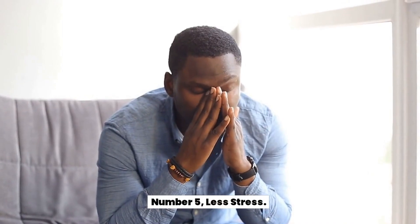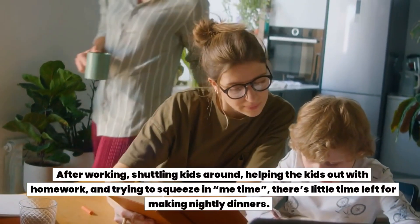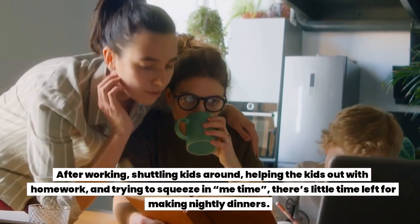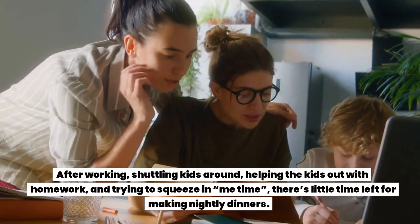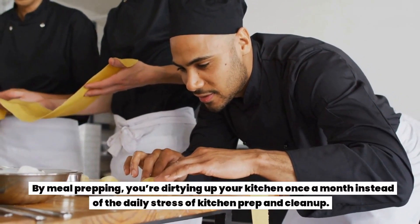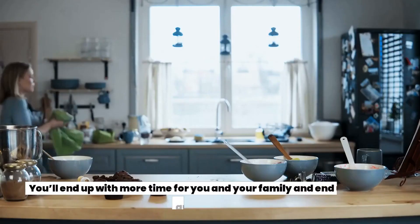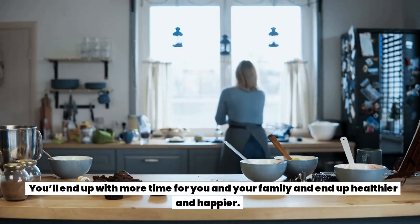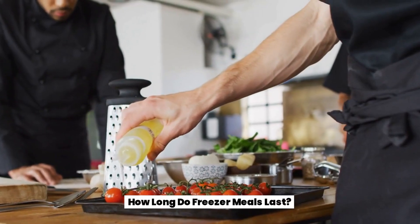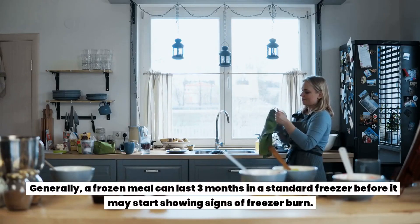Number five: less stress. After working, shuttling kids around, helping with homework, and trying to squeeze in me-time, there's little time left for making nightly dinners. By meal prepping, you're only dirtying up your kitchen once a month instead of dealing with the daily stress of kitchen prep and cleanup. You'll end up with more time for you and your family, and end up healthier and happier.